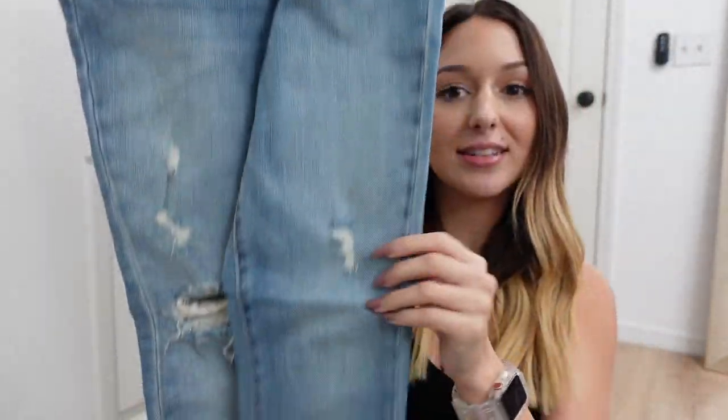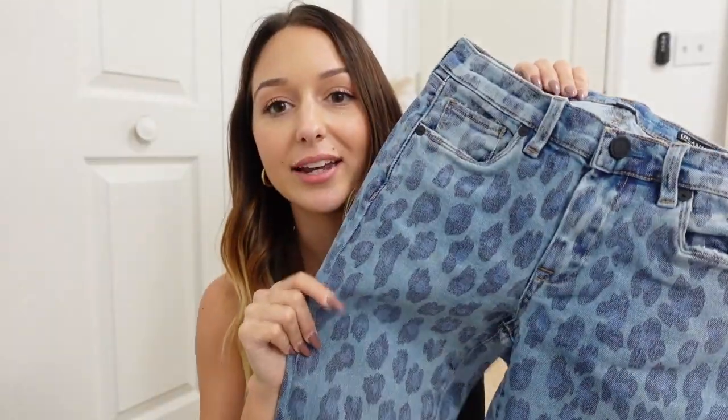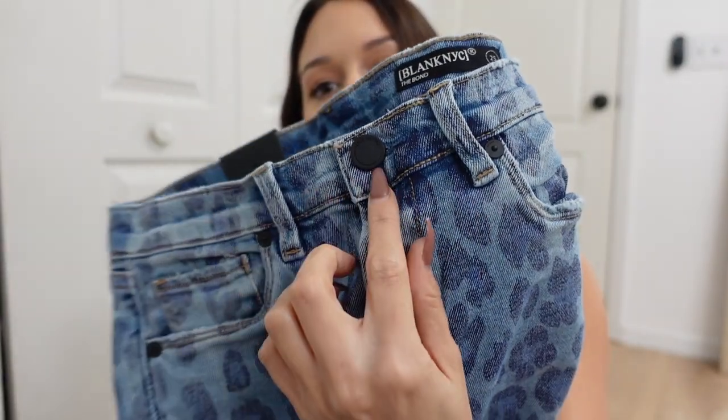This next one is from Bolaire, which is a communications consultancy that I somehow ended up on their PR list. I got this package yesterday — it's just a bunch of clothes. I reached out to my management because I was very confused about what all of this was. I got some jeans from Blank NYC, which is super exciting — really cute high-rise skinny jeans with a little bit of distressing, in a pretty light to medium wash color. And then these are so cute also from Blank NYC — they have this cheetah print on them, unlike any jeans I have at all. I really like the way the button is matte black.